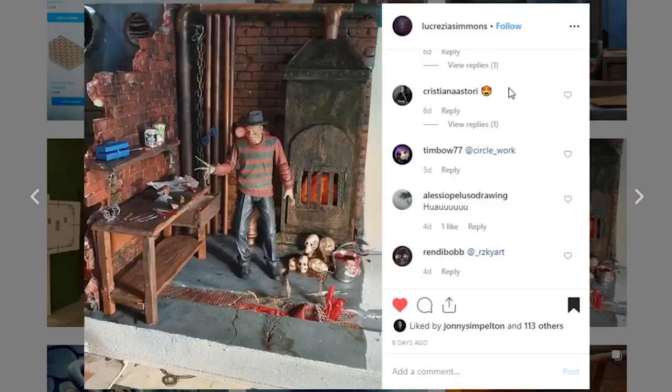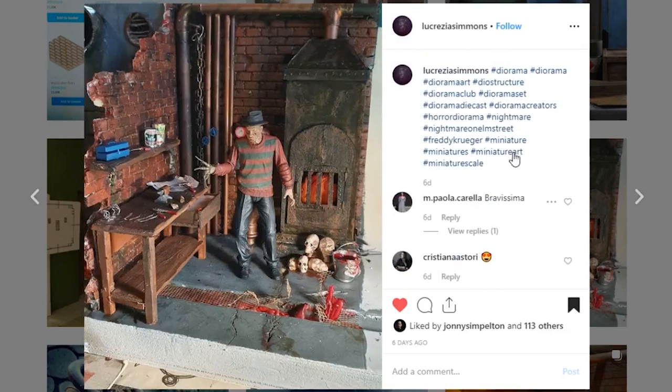Next up is a Halloween piece coming from Lucrezia Simmons. This is a Freddy basement display piece and I really like it. The paintwork and sculpt work on here looks really nice. These walls look really thin — I'm wondering if you used that poster board stuff you can get at Walmart or the dollar store. But this furnace looks really good. I love the little fire in there, so many cool little details — the table, all of it looks awesome.